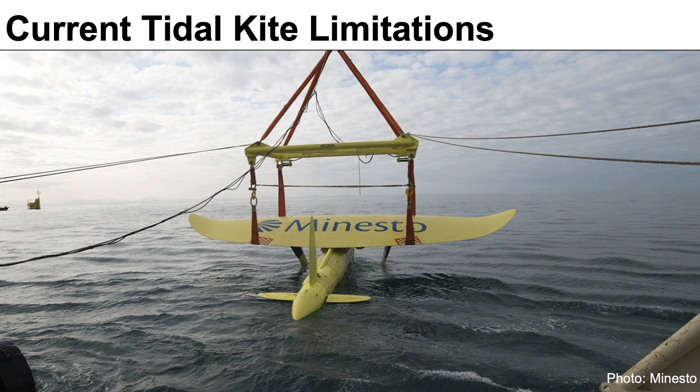Tidal kites are advantageous over a stationary turbine because, unlike a turbine which can't move through the water and is limited by the current flow going past it, a tidal kite can move through the current horizontally as well as with the current's direction. This means they can generate several times more electricity and are very helpful for areas with low current velocities, such as the San Francisco Bay.